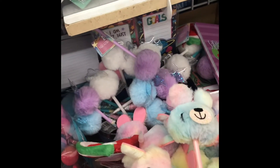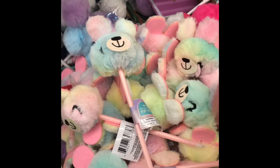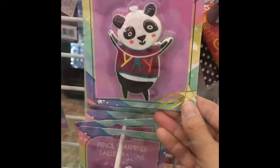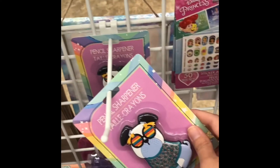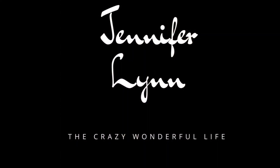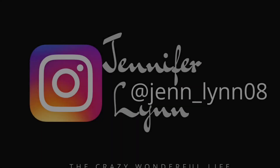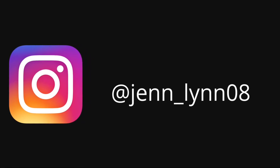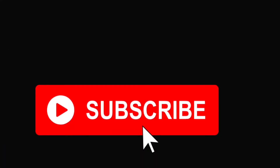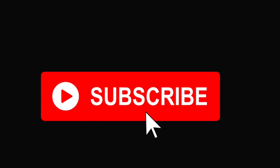I'm near the checkout now, so I'm going to say goodbye. There's a novelty item right by the checkout. I hope you enjoyed — thanks for watching! If you're new, please consider subscribing and hitting the bell notification so you're notified every time I upload. If you could like and comment as well, that really helps out my channel. I hope you all have a great day and I will see you in the next video.